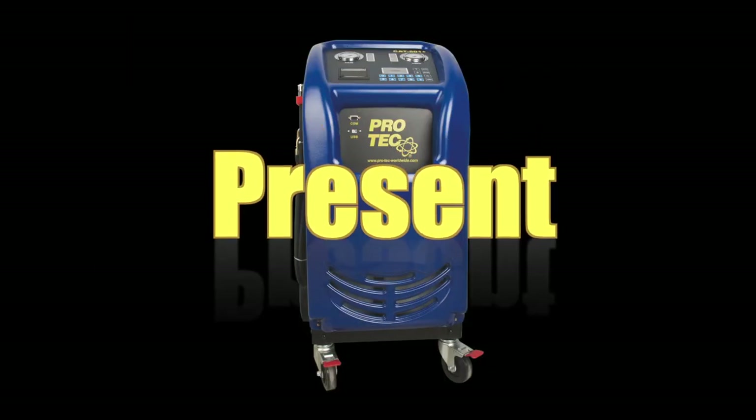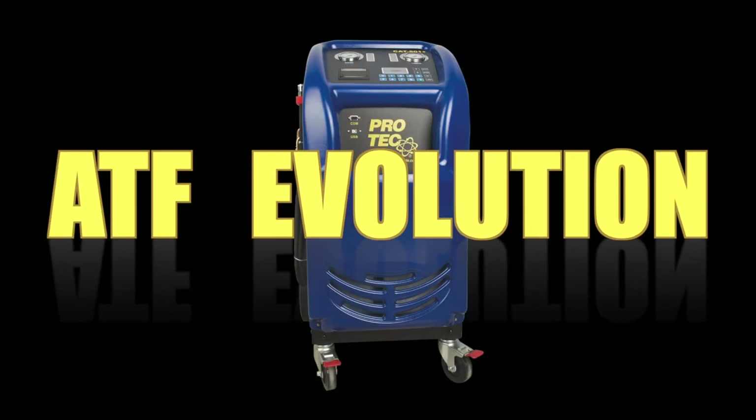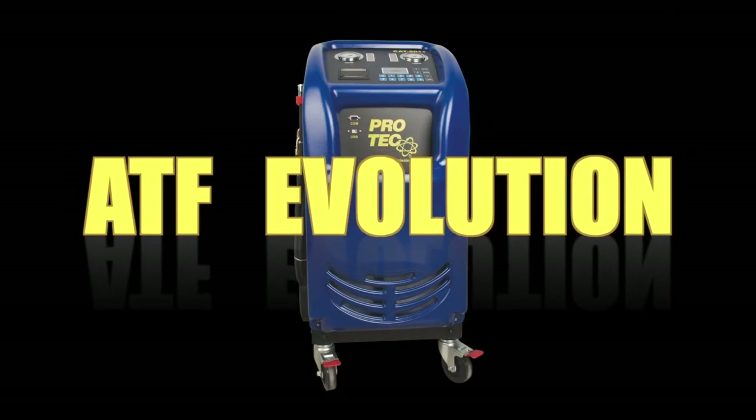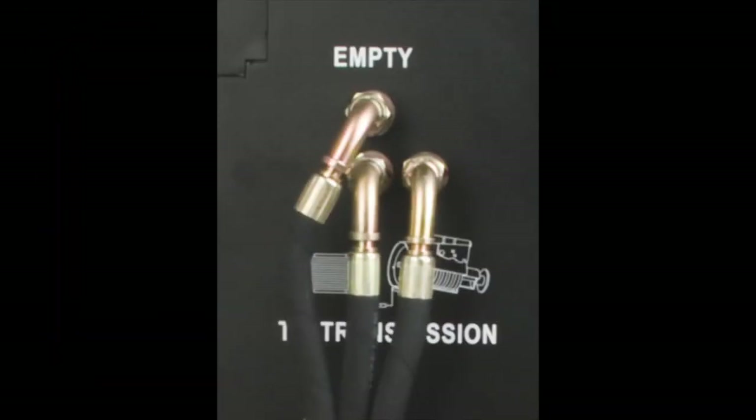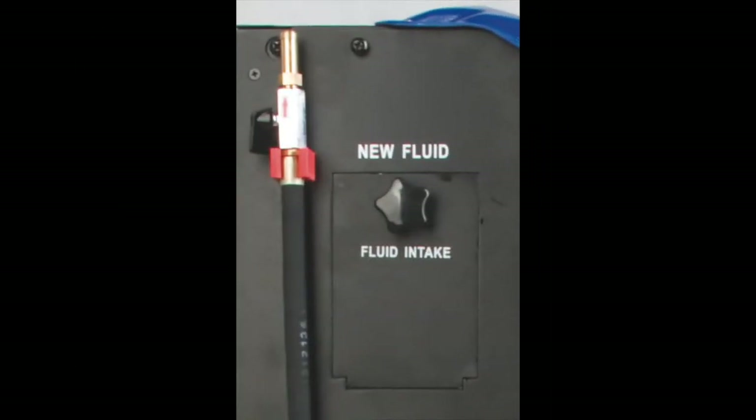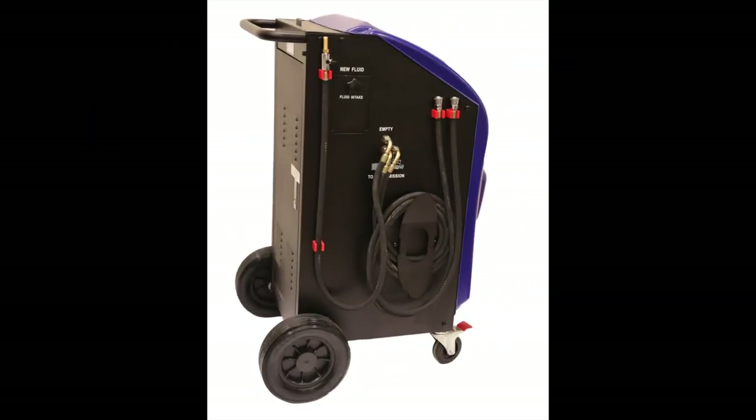Prutech ATF Evolution — perform cleaning and maintenance of automatic transmissions quickly and easily. ATF Evolution has several smart functions, including automatic cleaning by flushing the automatic transmission torque converter, heat exchanger and hoses, as well as easy replacement of all the oil in the system.